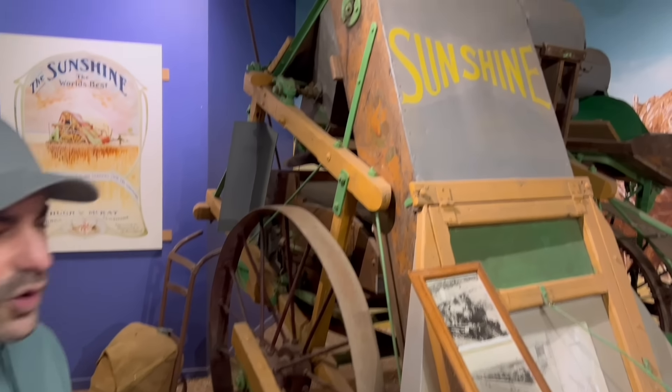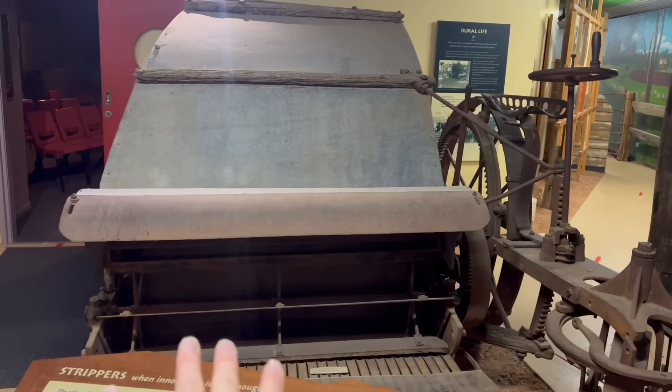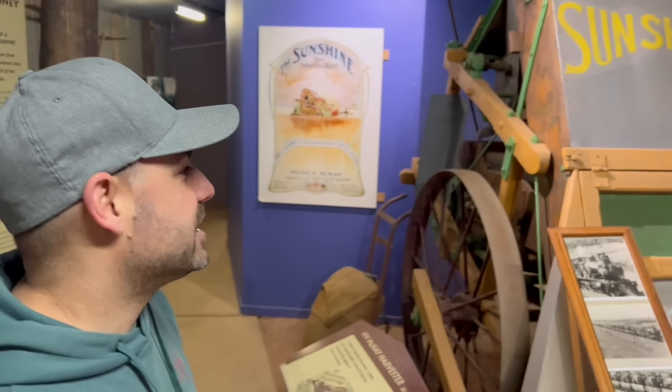We're speaking to a lovely lady here who is volunteering, and she explained that this machine was invented by Hugh Victor McKay. It was a harvester of wheat, and this is an improvement of the older machine next to us. When he was just 17 years old, Hugh invented this machine, which they called the Sunshine. It stripped the wheat, bagged the wheat, and separated parts they didn't need — more efficient, more productive, saves time, saves money.